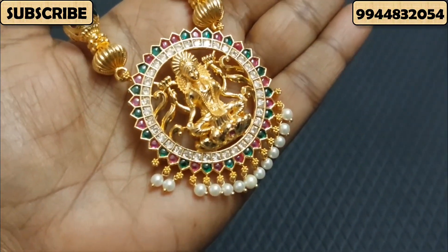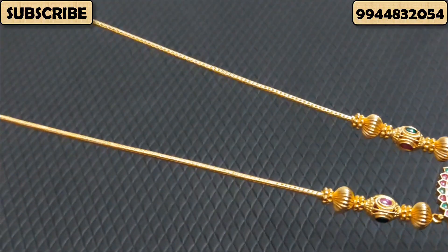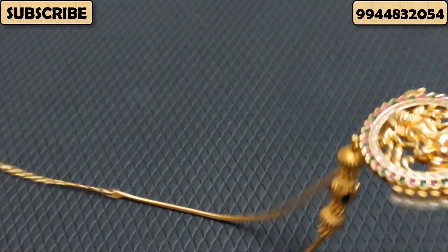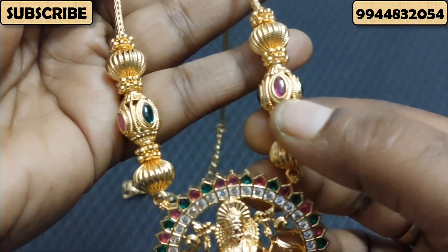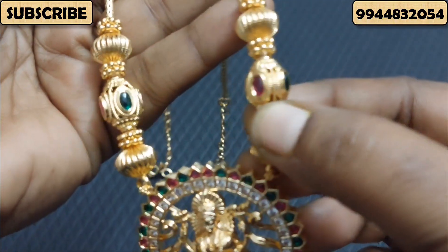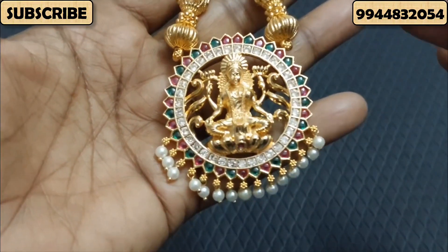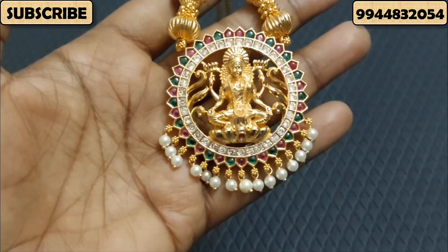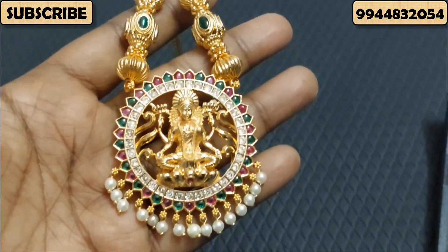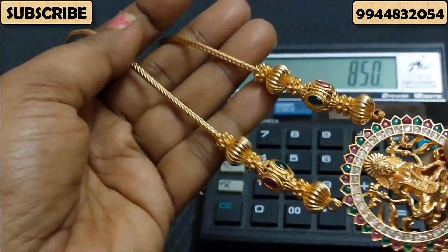This is a very beautiful pattern. As you can see, this is 24-inch length. This is very high quality. The actual price is 950 Rs. The offer price is only 850 Rs. It is a 24-inch length necklace.